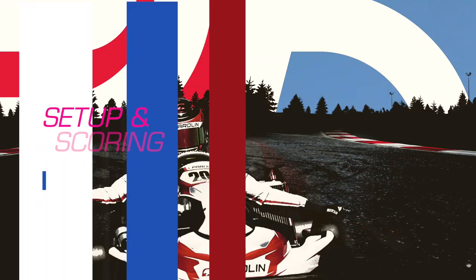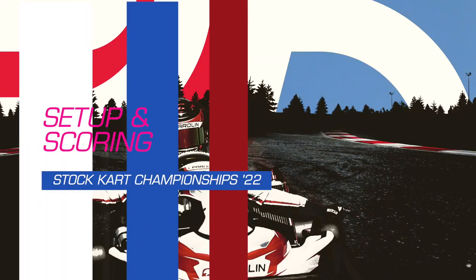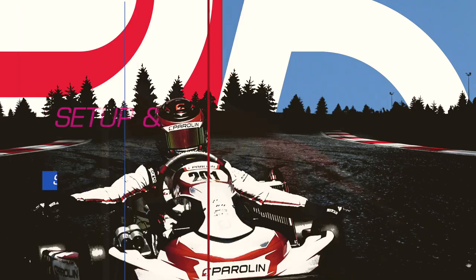This is the British Stock Kart Championships. You'll all be racing with a free Paralyn kart, with the same engine and same tyres. The event is over two weeks. It starts on the 26th of June and there will be four rounds, all on British tracks.